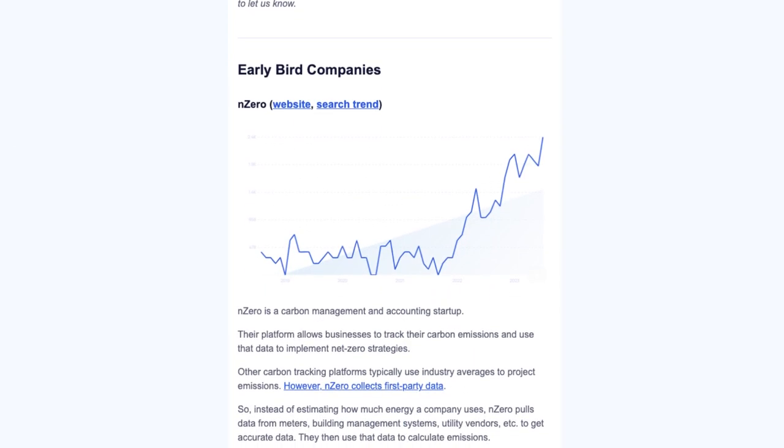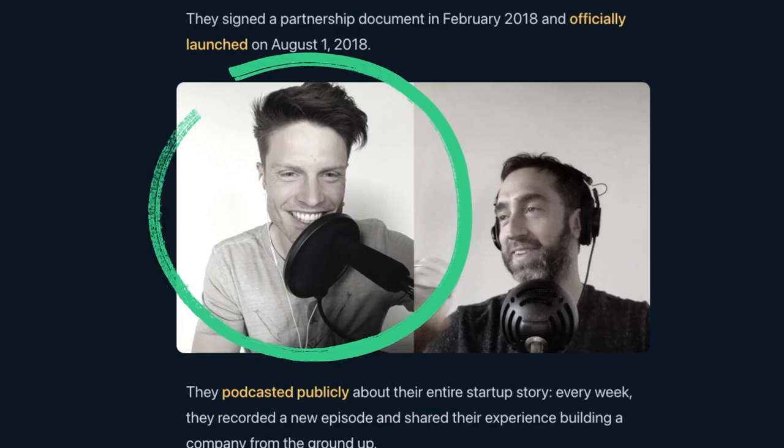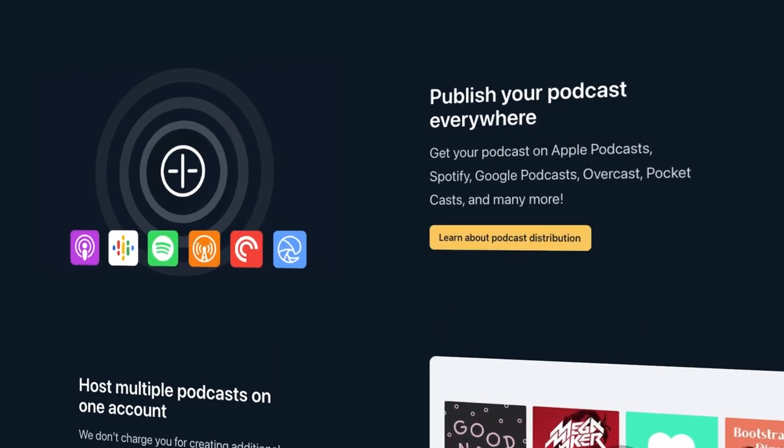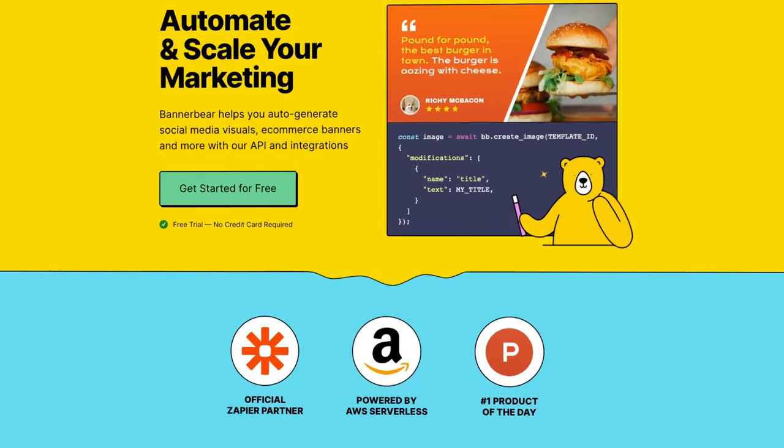For example, at Exploding Topics we provide email reports every week. Whether you log in or not, you get a report with our absolute best trends along with analysis into why it's trending and what might happen in the future. My friend Justin at Transistor FM, a podcast hosting platform, is another example — you just host your podcast there and you don't need to log in and do anything. A more extreme version is an API tool like BannerBear, which works automatically in the background: every time you publish a blog post, it creates a social media image. You sign up, log in once, and from then on it provides value passively, which means people are less likely to churn.